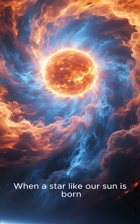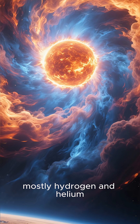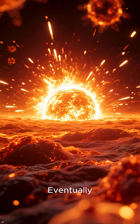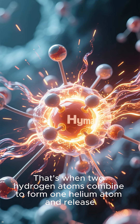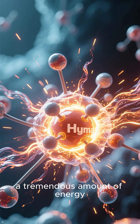When a star like our sun is born, it has a giant ball of spinning gas, mostly hydrogen and helium. The sun's gravity pulls all that gas towards its center, making it hotter and denser. Eventually, the core gets so hot and dense that nuclear fusion occurs — that's when two hydrogen atoms combine to form one helium atom and release a tremendous amount of energy.